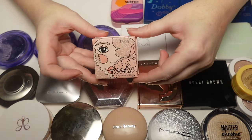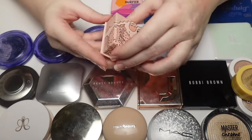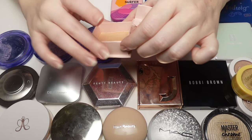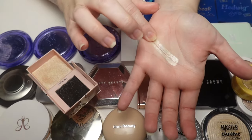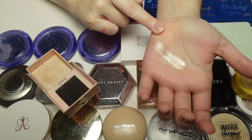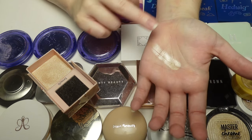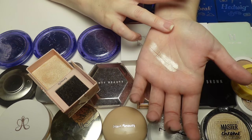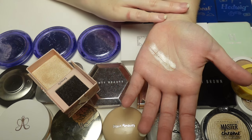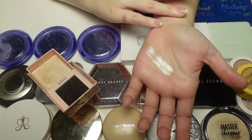The Benefit Cookie Highlighter — this one is old, one of the chunkier boxes. It's a stunning highlight — smooth, silky, so soft, and absolutely beautiful on the cheek. Very beaming. I just have to be careful not to overdo it since it doesn't have a transparent base, but it's an OG and highly rated for a reason. She'll always be in my collection.